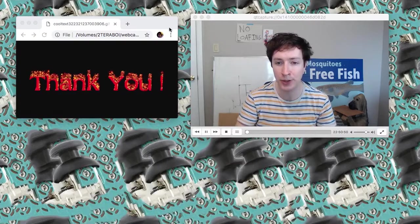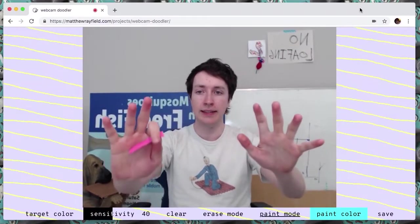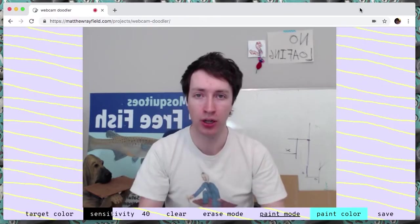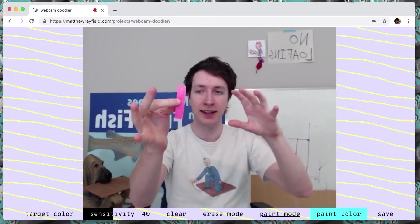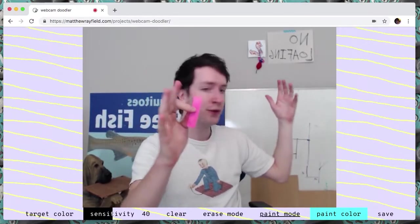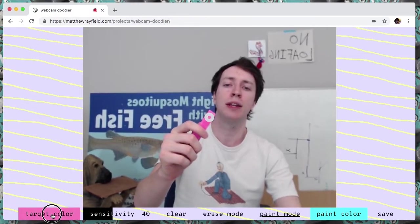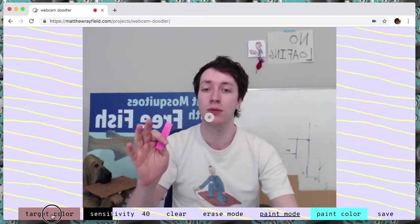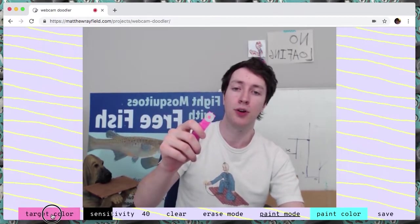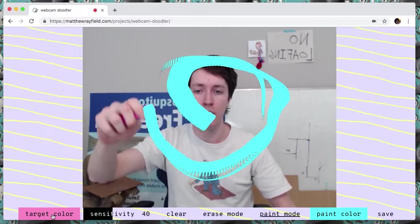Now watch me move these windows away. Alright, so this is Webcam Doodler. This is what I want to show you. Here's the idea: you take something like this that's a nice different color, different from the environment around you. Then you hold down target color and put it right there — see how that button changes colors when that comes in? It's whatever color you've got there. And now look — I'm drawing, I'm doodling. I'm webcam doodling right now.